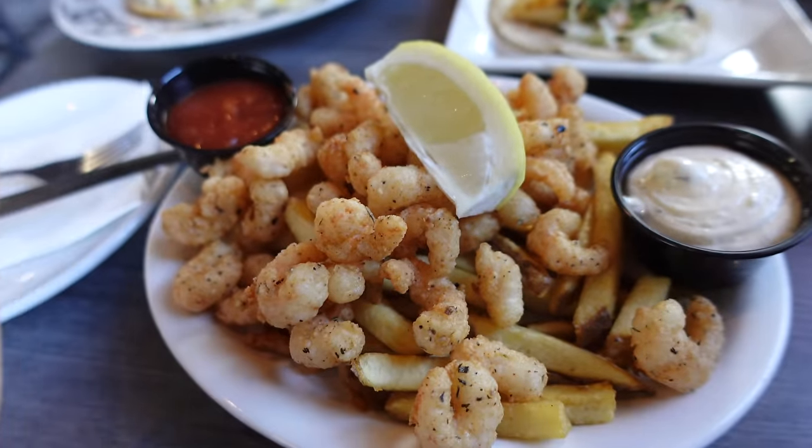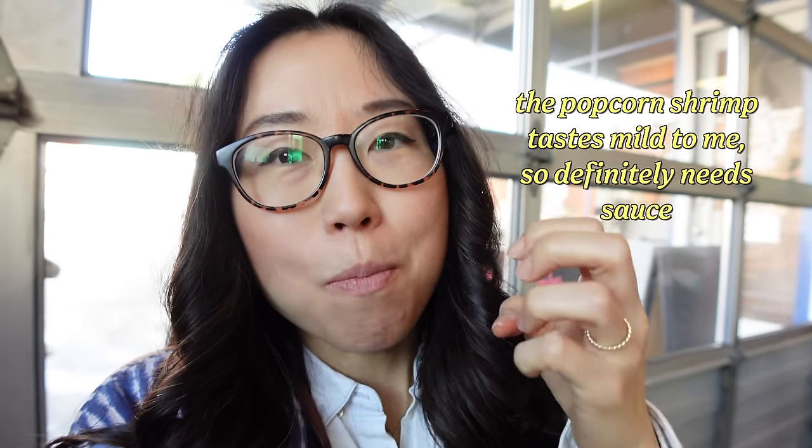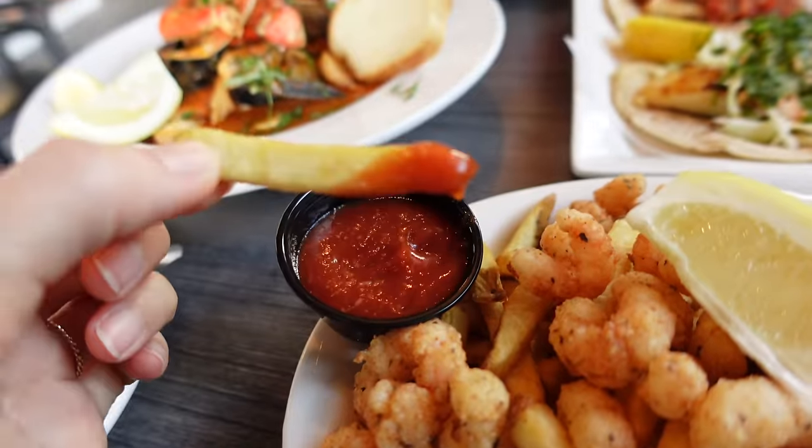The popcorn shrimp — it comes with tartar sauce. I was thinking it would be very crunchy and a bit hard, but it's quite soft. It's like a pluckness, like a fluffiness when you bite into that shrimp. Definitely more interesting with that sauce. It comes with fries and that red sauce is cocktail sauce.